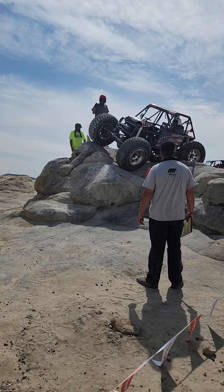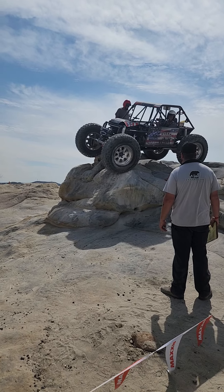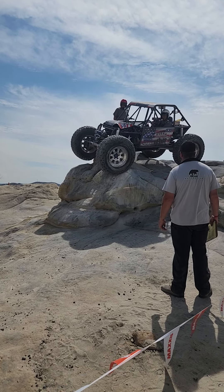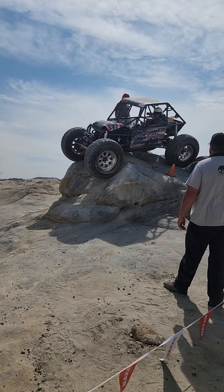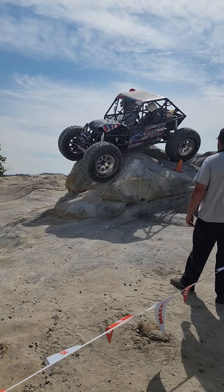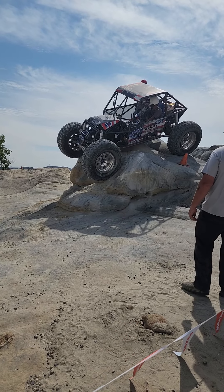Now this gets really off camera. I'm backing up a little bit just to be safe. That is a major drop right there — being off-camber coming downhill like that, scary stuff.